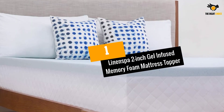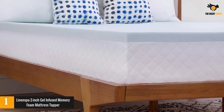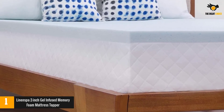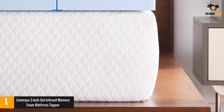At number 1: the Linenspa 2-Inch Gel-Infused Memory Foam Mattress Topper. One reviewer writes: "This pad provided just enough support while still holding me like a little baby floating on a foam cloud sculpted by the gods," echoing the dozens who were so impressed by the comfort of this mattress pad that they referred to it as cloud-like.